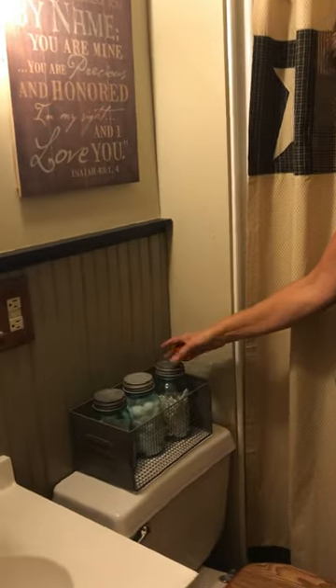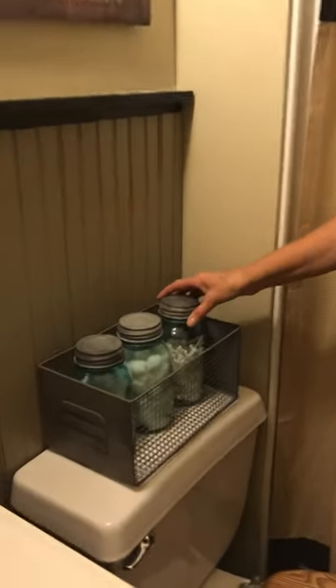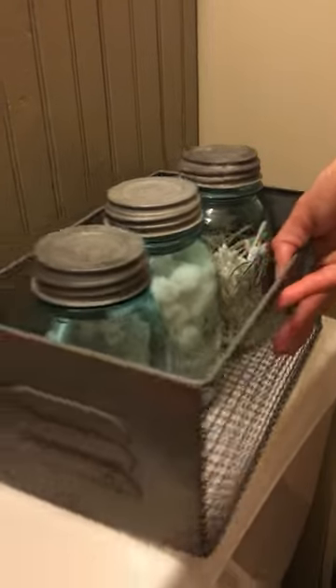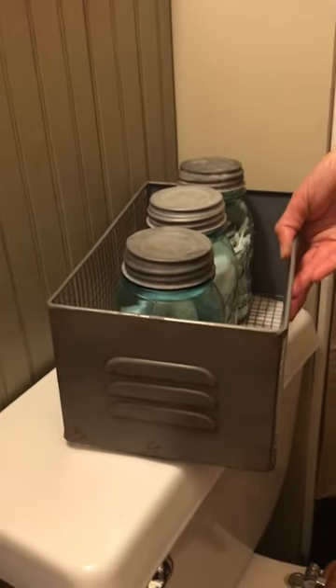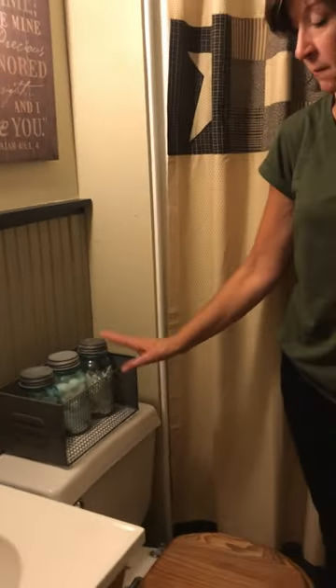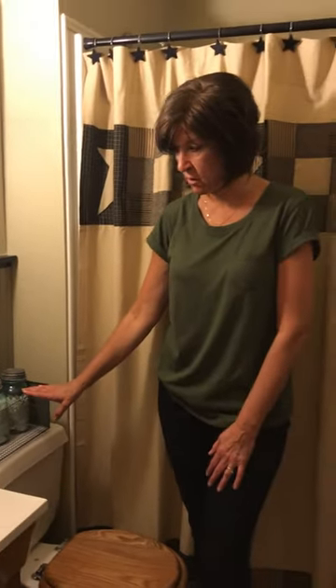Down here on top of the toilet, I like to keep a lot of my bathroom necessities handy, so I've chosen to put these ball jars in one of our large locker bins. We sell these metal bins in three different sizes, so that's something you can put lots of places in your home.